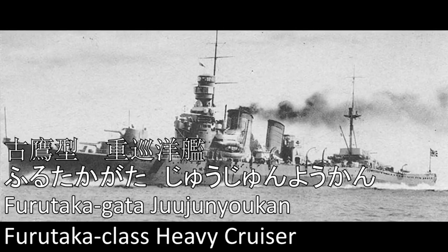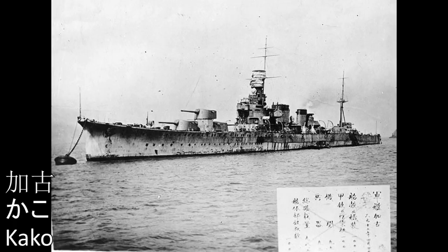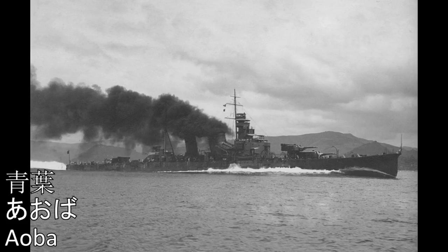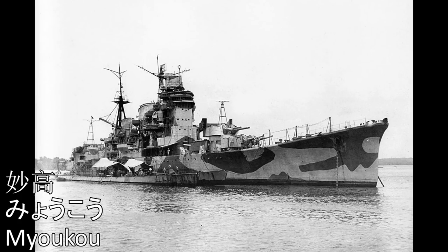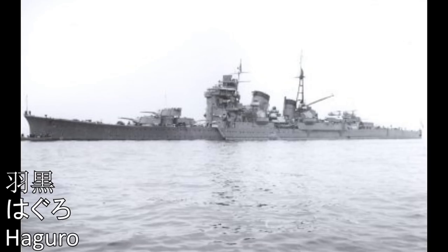The heavy cruisers now. Furutaka-gata-jū-jun-yo-kan: Furutaka, Kako. Aoba-gata-jū-jun-yo-kan: Aoba, Kinugasa. Myōkō-gata-jū-jun-yo-kan: Myōkō, Nachi, Ashigara, Haguro.